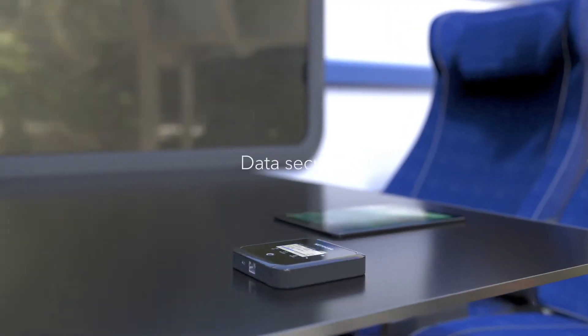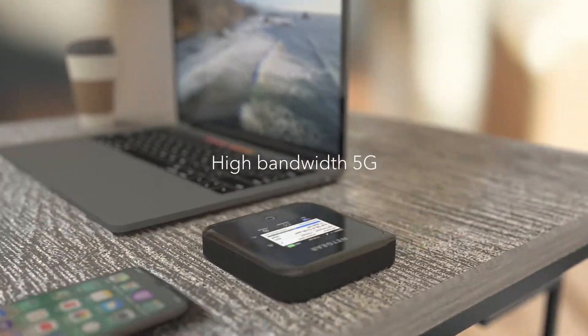Stay connected securely on the move. And pitch high bandwidth base cam wherever, whenever you need it. At home or on the go,